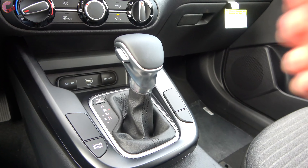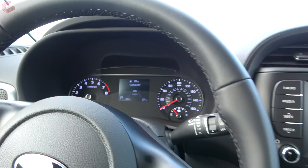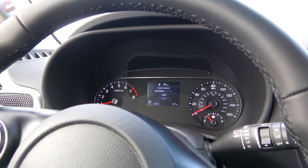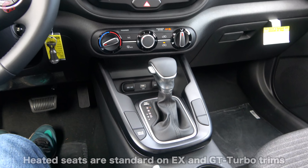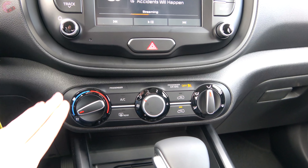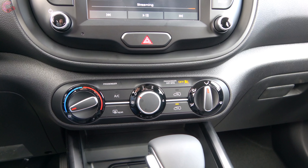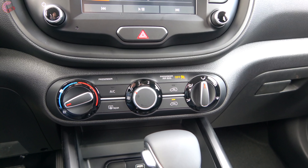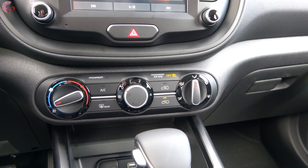Next to the shifter is the drive mode button, and there are only two modes to cycle between: Normal and Sport — more on that during the drive. For climate controls, the vast majority of models get the manual setup with four fan settings, temperature, and zone controls. Upgrading to the EX or GT Turbo gets you a dual-zone automatic setup. Heated seats are also found on those top two trims.